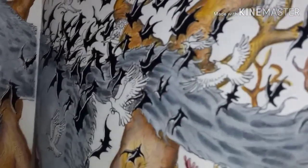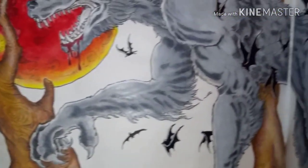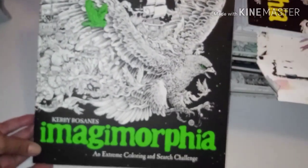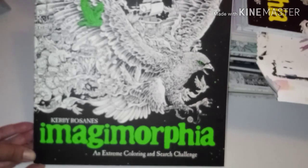The trees and the werewolf got the Neocolor 2, and also pencil on top to darken areas. I need to finish that one — I want to do the background but I made the moon red and I'm not comfortable making the background a reddish hue. This is another Kirby Rosanas book — Imagimorphia. I had Anamorphia but gave it away as a gift.